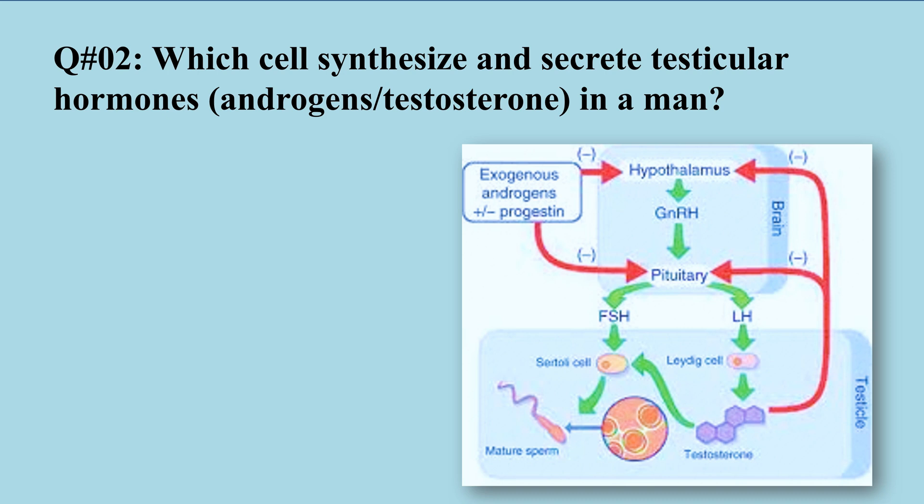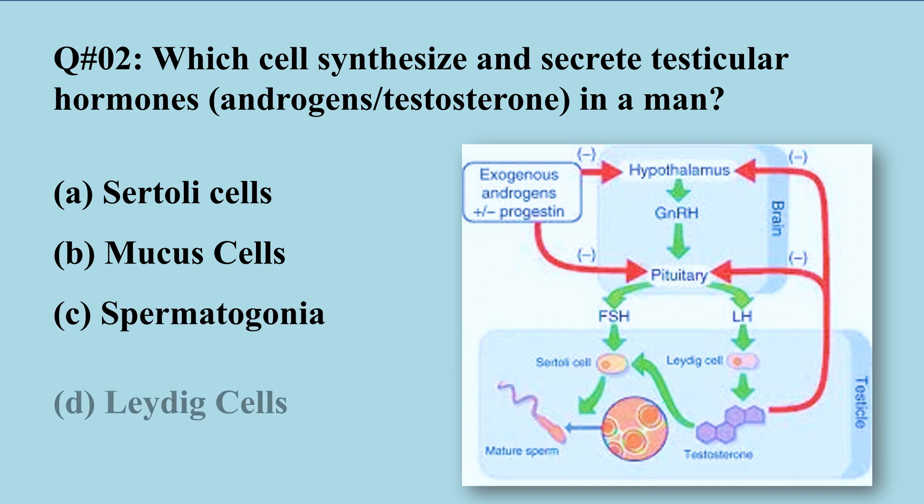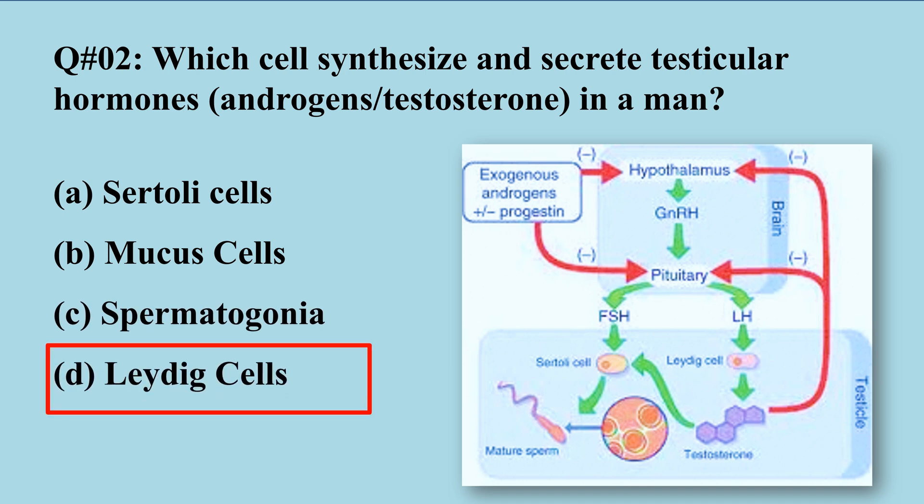MCQ 2: Which cells synthesize and secrete testicular hormones like testosterone in a man? A) Sertoli cells, B) mucus cells, C) spermatogonia, D) Leydig cells. The right option is D, Leydig cells. Similarly, the hypothalamus secretes gonadotropin releasing hormone, which stimulates the anterior pituitary to release